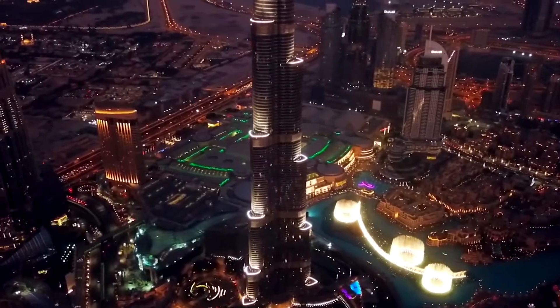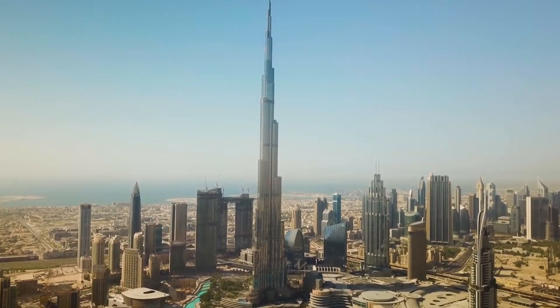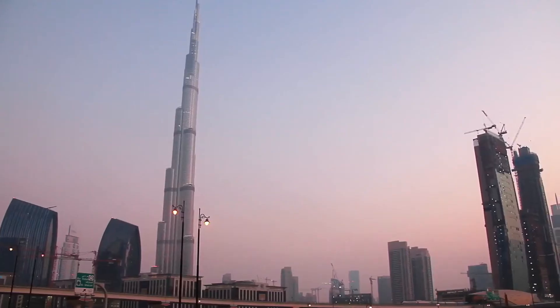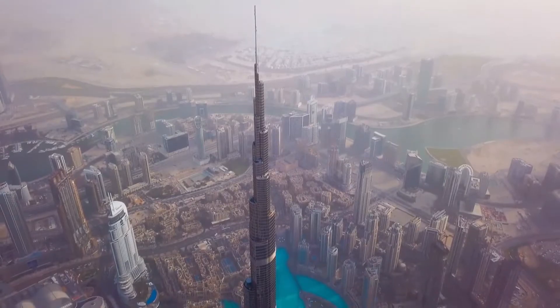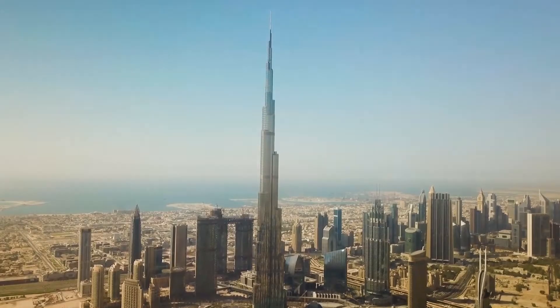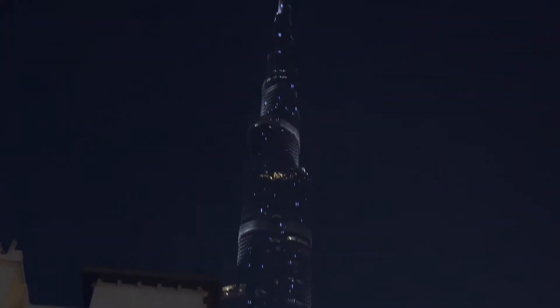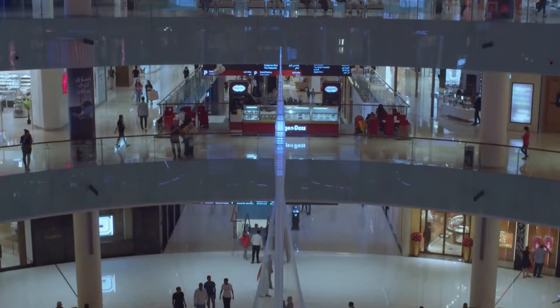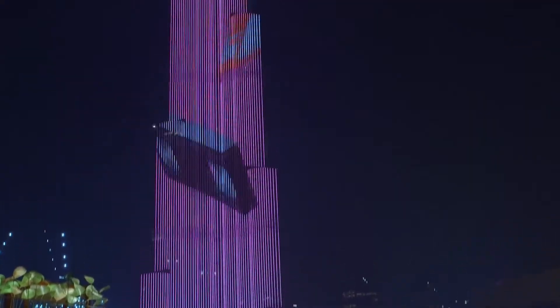The Burj Khalifa, with 163 floors and 828 meters in height, represents one of the tallest structures ever created. Since the moment it was announced as such, it became a real attraction. It possesses the longest travel distance elevator ever created. People are fascinated whenever they visit it. It is also famous for its most occupied floor in the entire world and for having the highest observation deck with the best view ever.